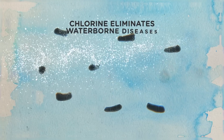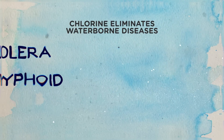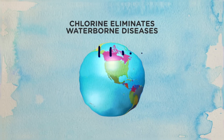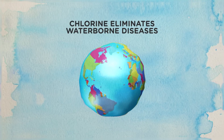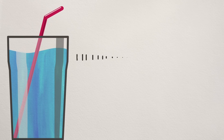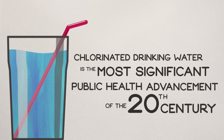Chlorine-based disinfectants are added to kill bacteria and other germs, rendering waterborne diseases like typhoid and cholera a distant memory in countries where drinking water is routinely disinfected. In fact, filtration of drinking water, plus the use of chlorine, has been called one of the most significant public health advancements of the 20th century.